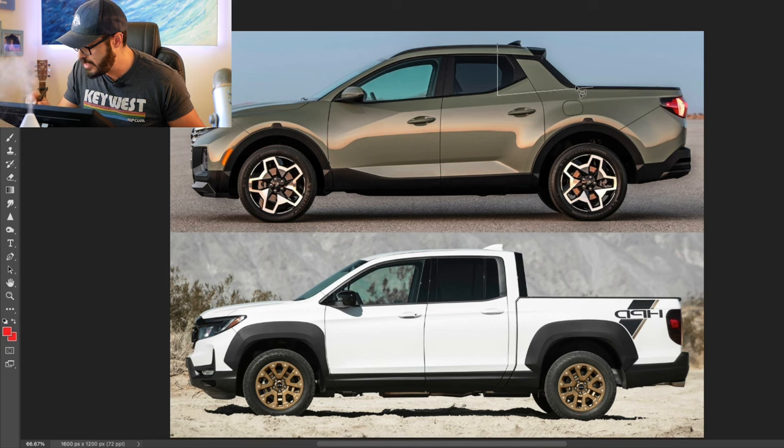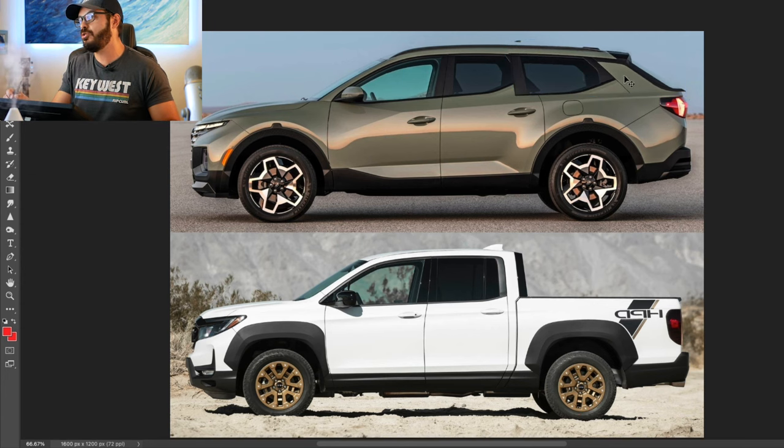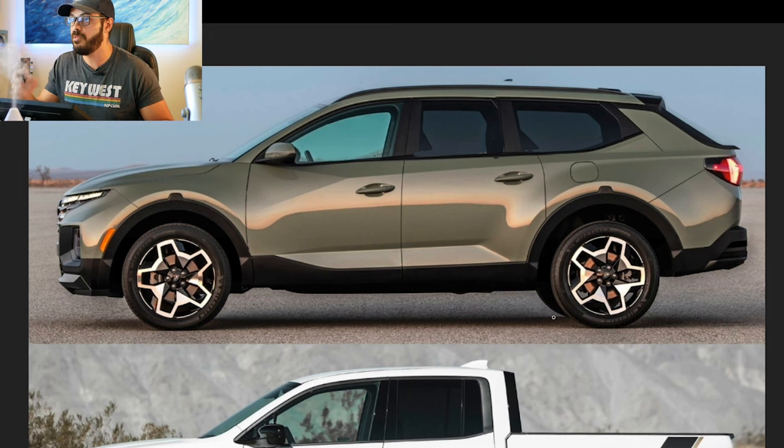Now let's do this little experiment to show how close to a crossover the Hyundai Santa Cruz really is. I'm going to copy the roofline section, move it back and stretch it out — and boom, we have a nice-looking crossover that could be in production today from Hyundai. That's how close the Santa Cruz is to being almost a legit crossover. All you do is cover up the bed and you essentially have a nice-looking crossover — it now almost looks like an off-road wagon.